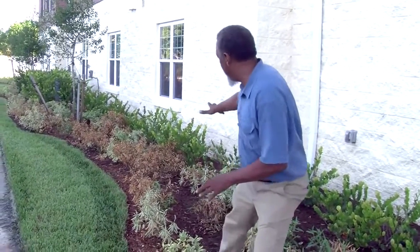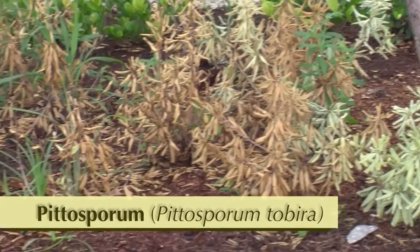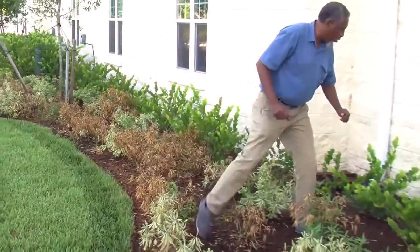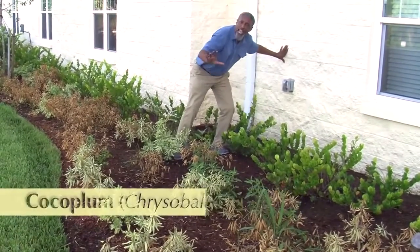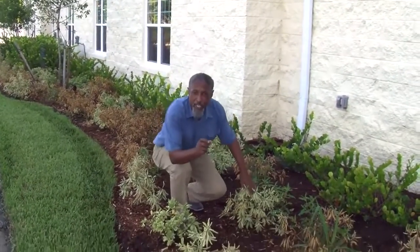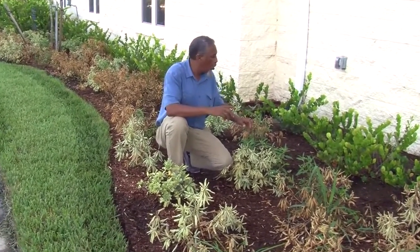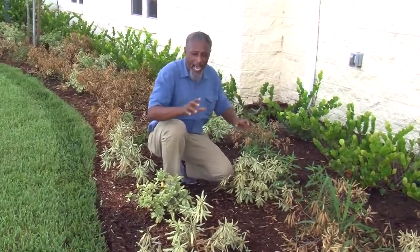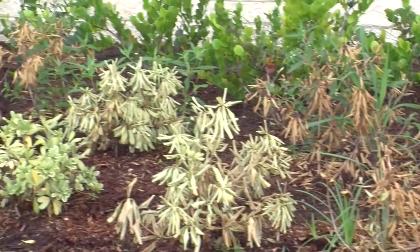We have a landscape problem here today. Look at all these dead pittosporum. No good. And closer to the wall of this building we have some cocopalm — they're still alive, and a couple feet away is the wall. These plants were installed about four months ago, and this is the middle of the rainy season. Let's look at what could be causing this plant death along this building, because this is an important investment and we don't want to do it wrong again.